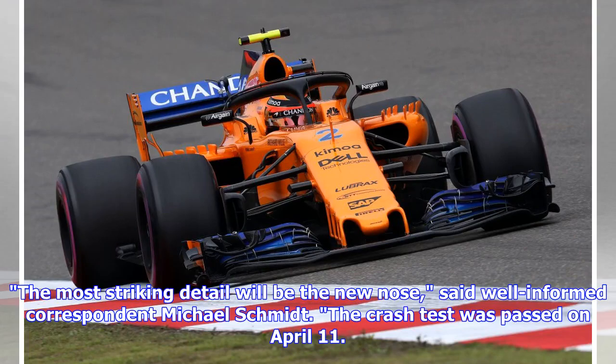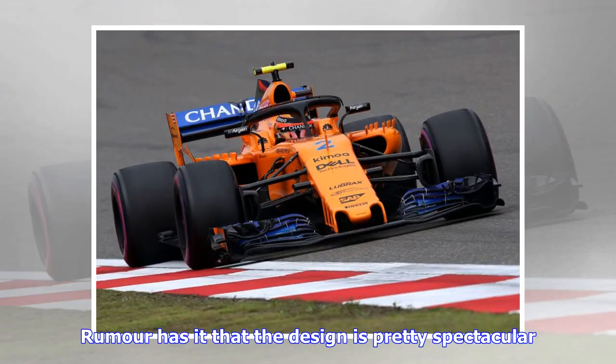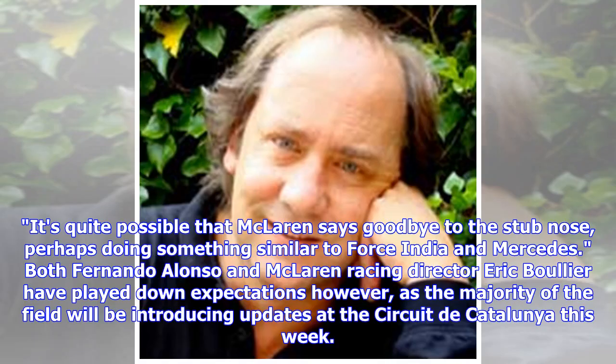The most striking detail will be the new nose, said well-informed correspondent Michael Schmidt. The crash test was passed on April 11. It's quite possible that McLaren says goodbye to the stub nose, perhaps doing something similar to Force India and Mercedes.